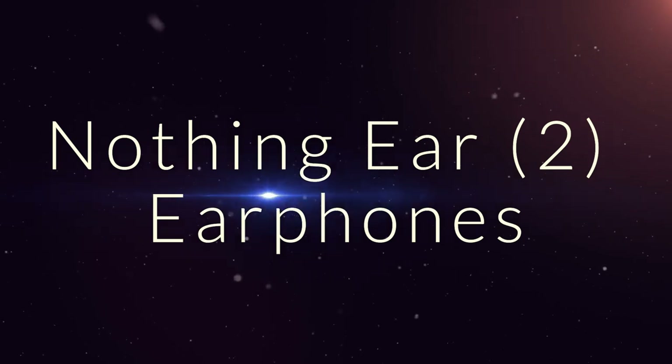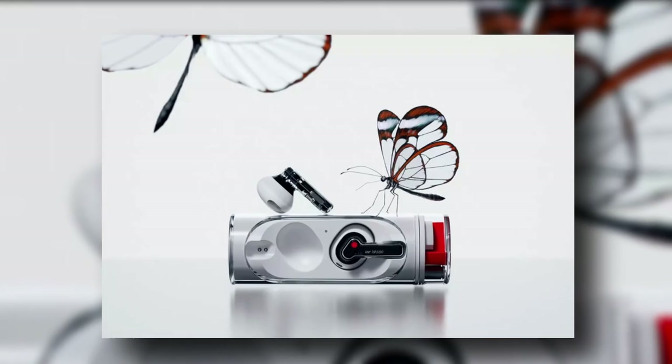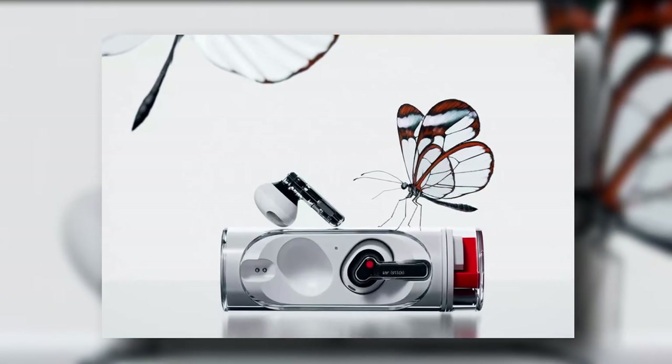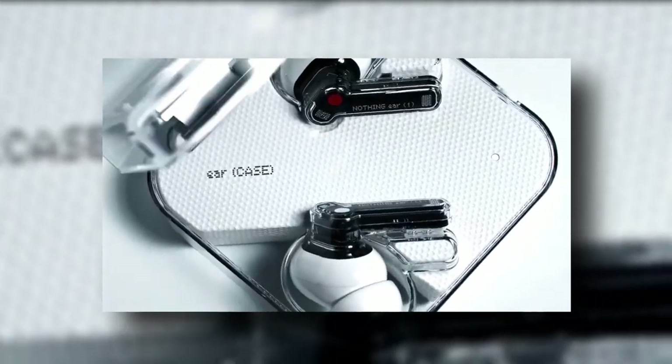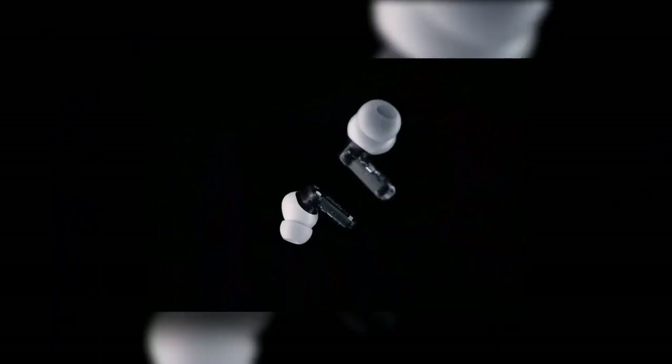Nothing Ear 2 earphones. They look good — crafted by Nothing, the London-based tech startup that's quickly made a name for itself amongst hypebeasts and audiophiles alike. Their first set of earphones, the Ear 1, made waves for its design, affordable price and impressive sound capabilities. The Ear 2 looks very similar, but boasts upgraded noise-cancelling technology, as well as better sound and battery life. If you haven't jumped on the bandwagon yet, now's your chance.